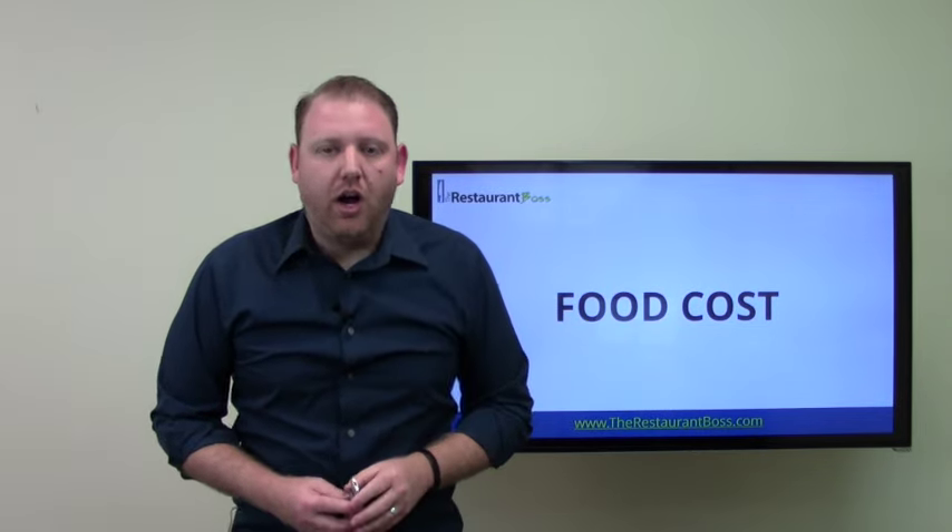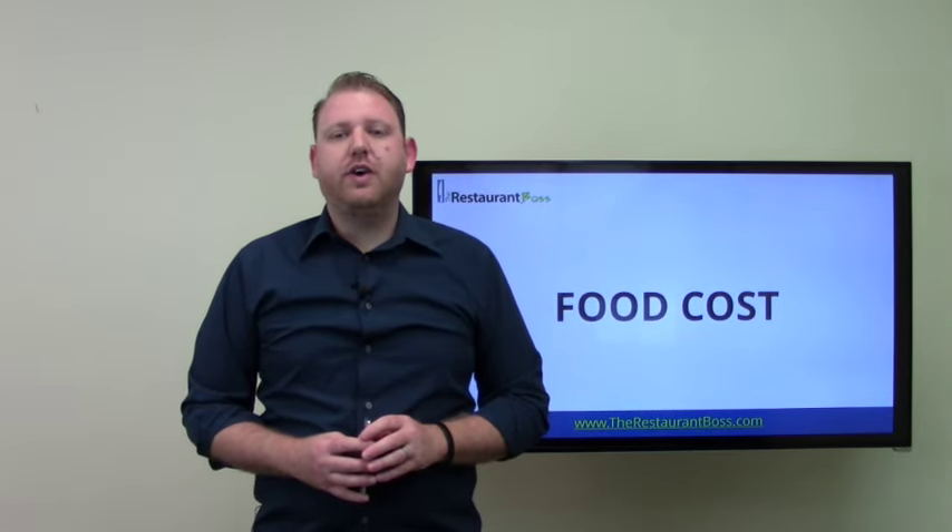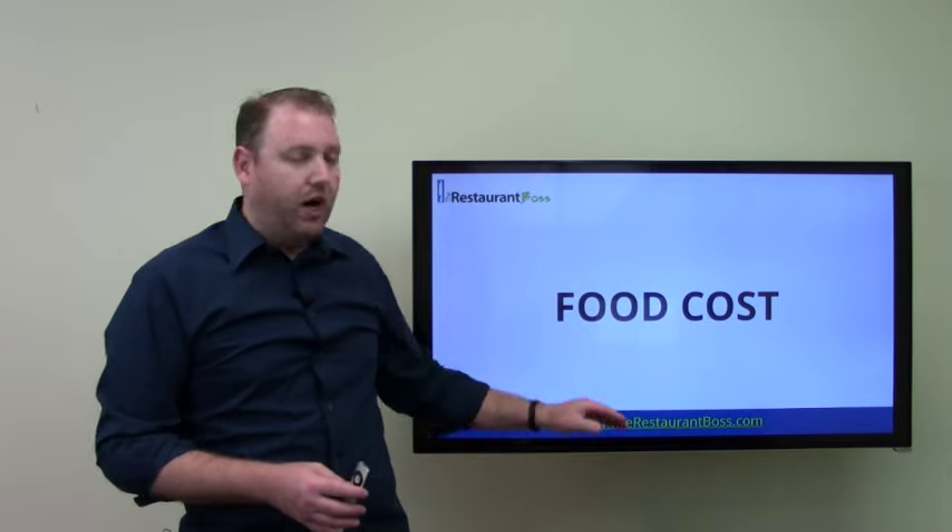Hey everybody, Ryan Gromfin here, author, speaker, chef, restaurateur, and the founder of TheRestaurantBoss.com as well as RestaurantCoachingClub.com.